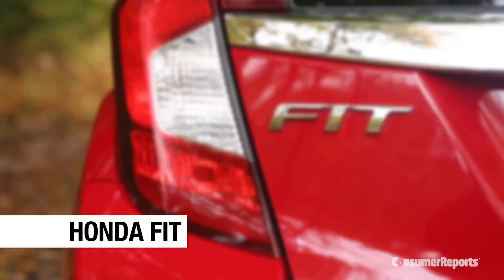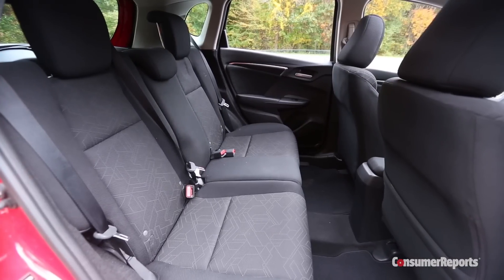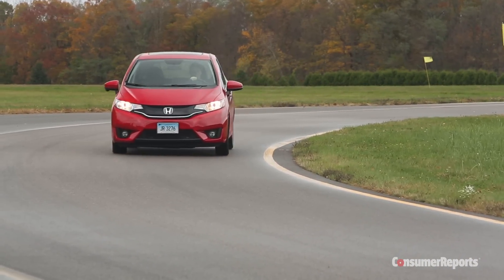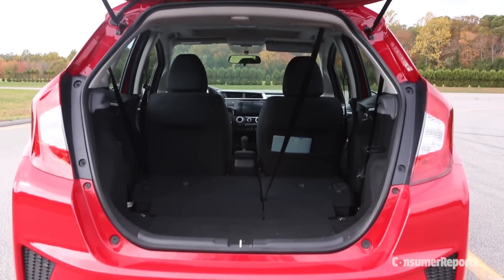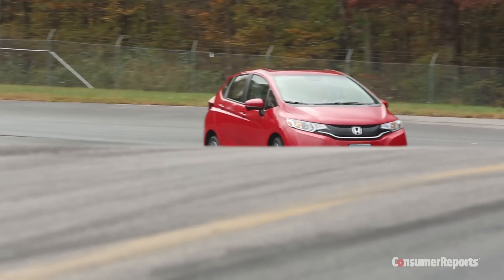The Honda Fit packs a lot of room into its subcompact hatchback body. Adults fit in the back seat, rare for such a small car. Stow that seat and you can haul plenty of cargo. Nimble handling and 33 miles per gallon overall make the Fit easy to own.